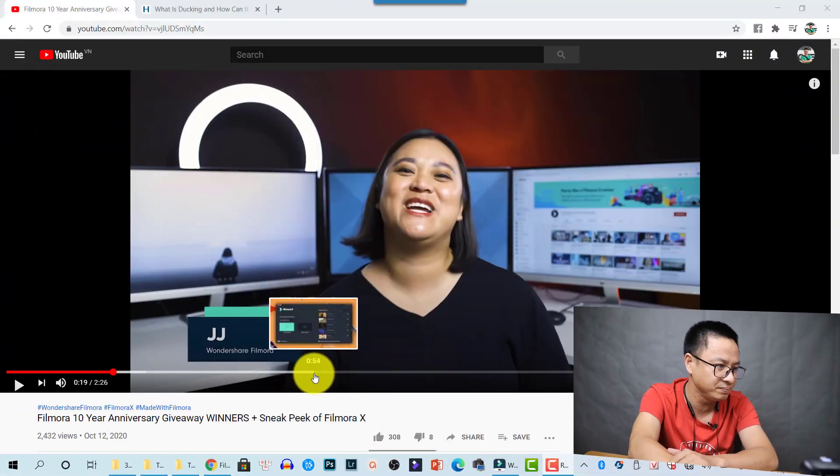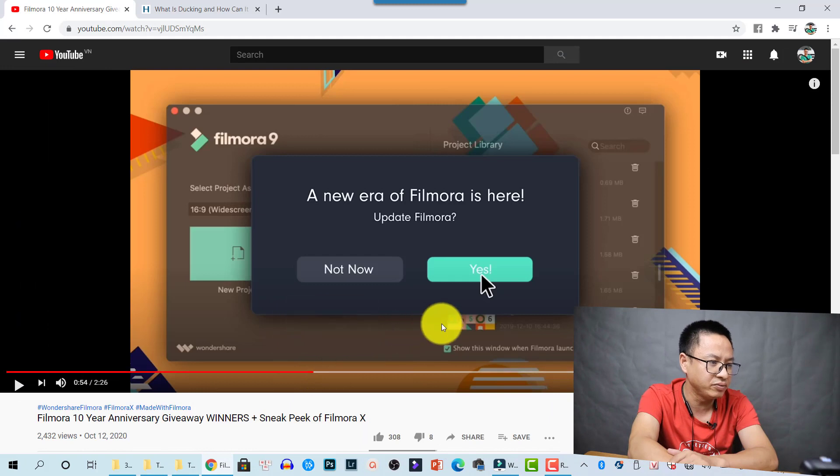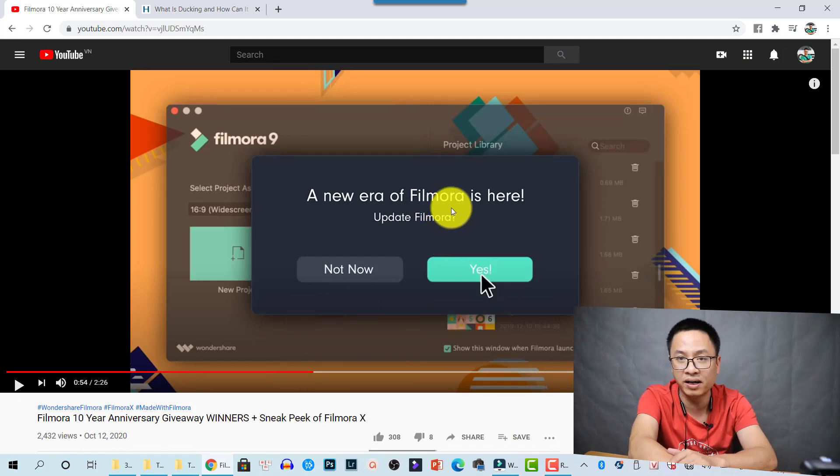If you have not watched their video, I will put the link in the description — just watch the latest video from Wondershare. It says this is a new era of Filmora, and Filmora is now Filmora 10.